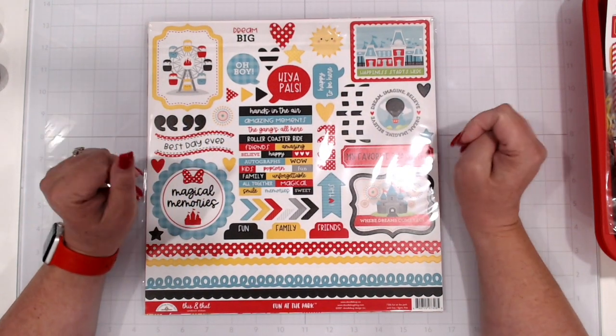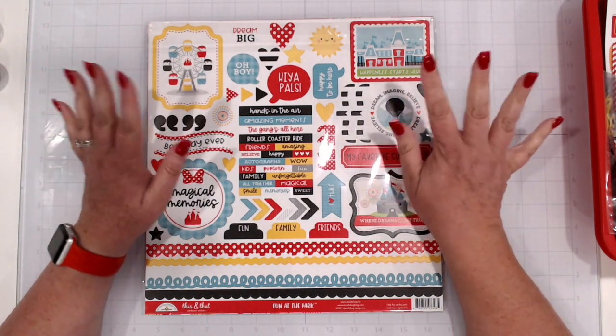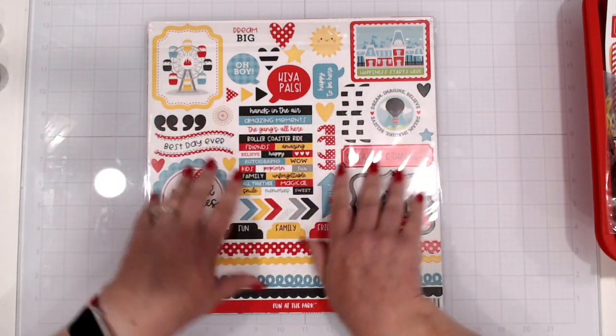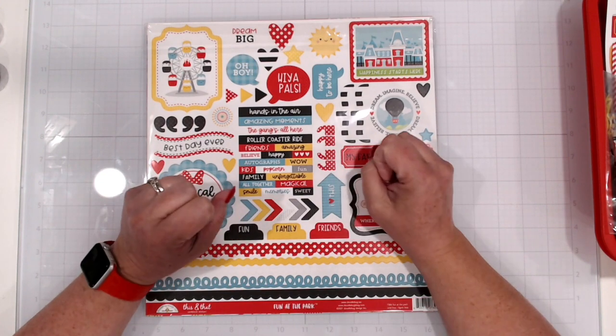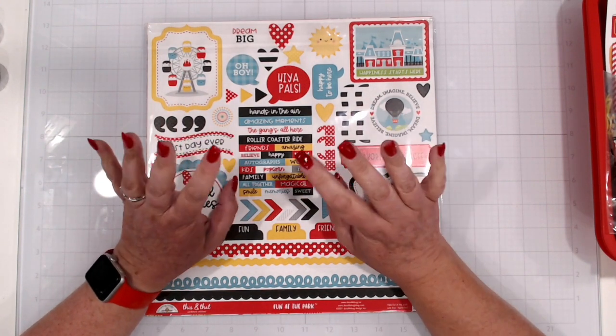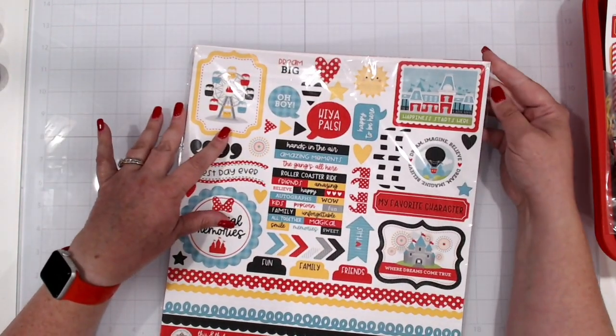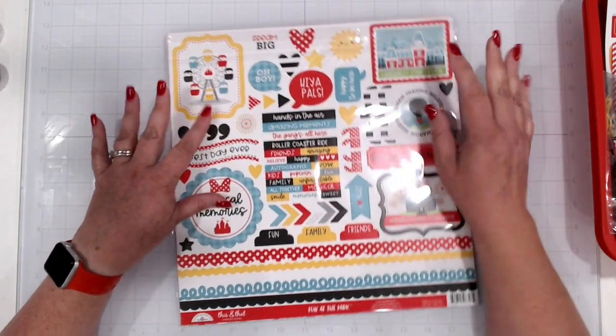Hello everybody, Jennifer from Scrapping Under the Influence. I sat down to do a haul video with my Doodlebug and some stamp things that came in while we were on vacation, and it ballooned up to 45 minutes completely out of control, so now I'm redoing it in a couple of parts.